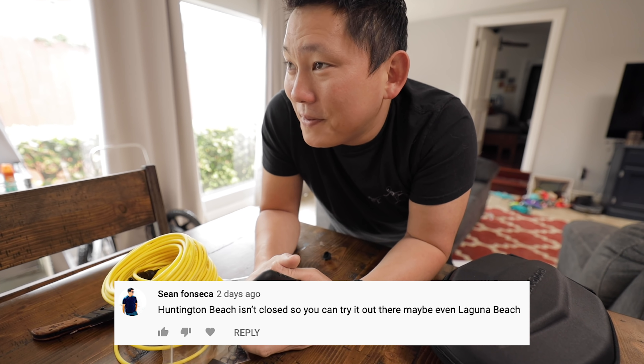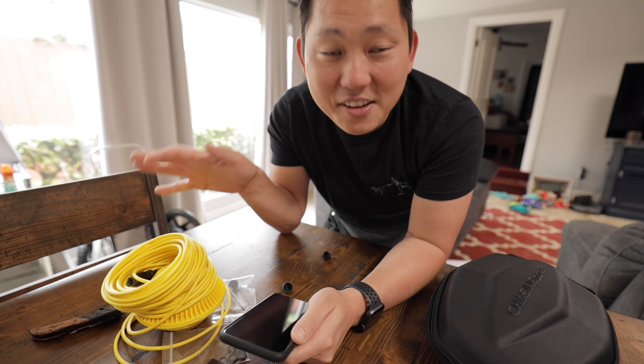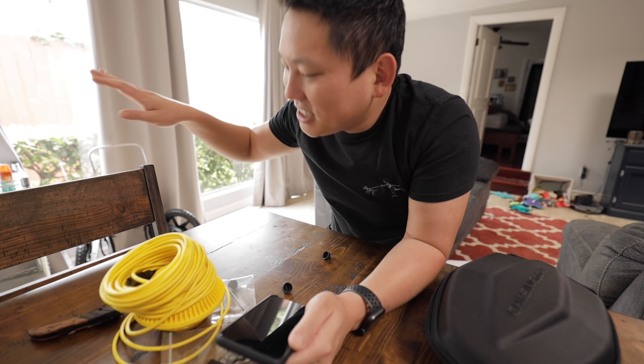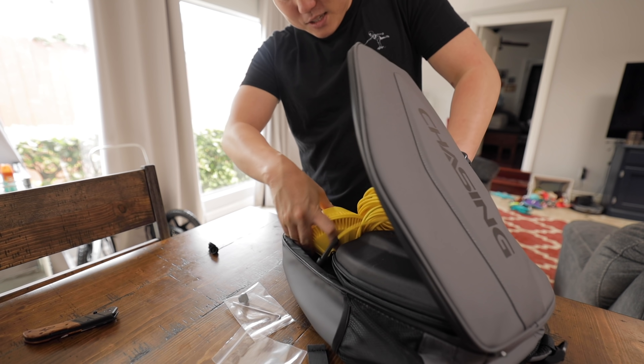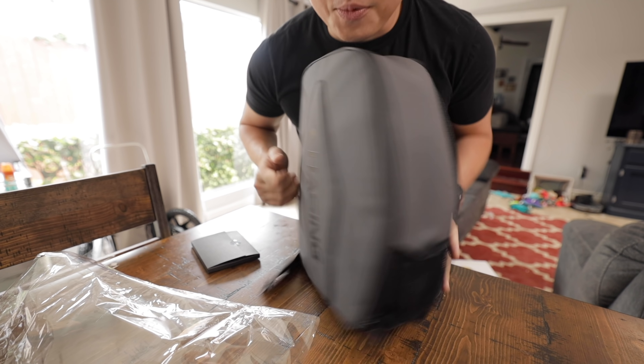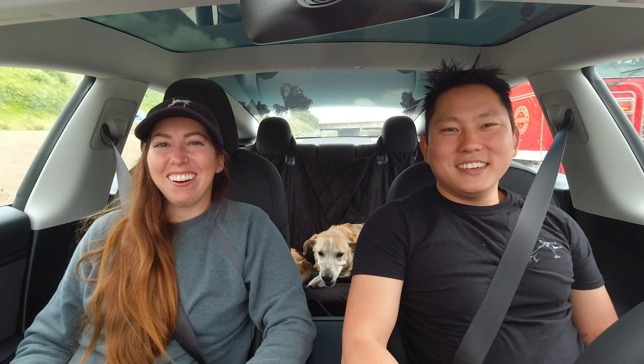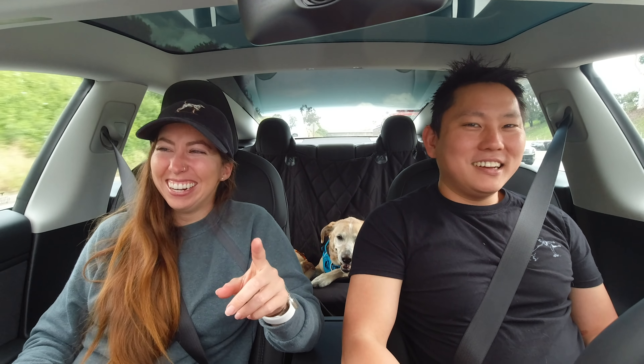The beaches in LA are closed, but someone in the comments said you can go test it at Huntington Beach — they're still open, so we might go scope that out. If it's busy, we're just going to turn around. But if it's empty and we can safely test it while social distancing, let's give this a shot. They also sent me this backpack where I think I can shove everything into. Full underwater drone setup in this little teeny backpack. Is it any good? Let's go check it out.